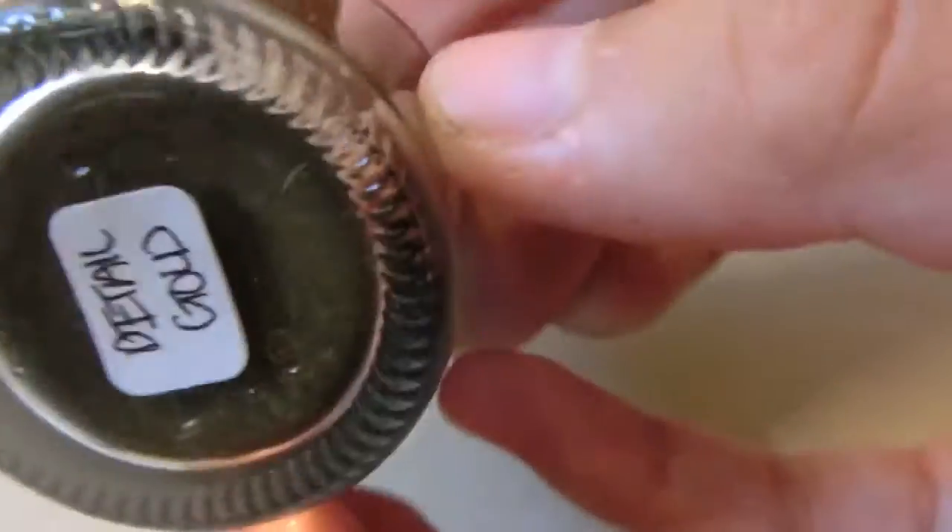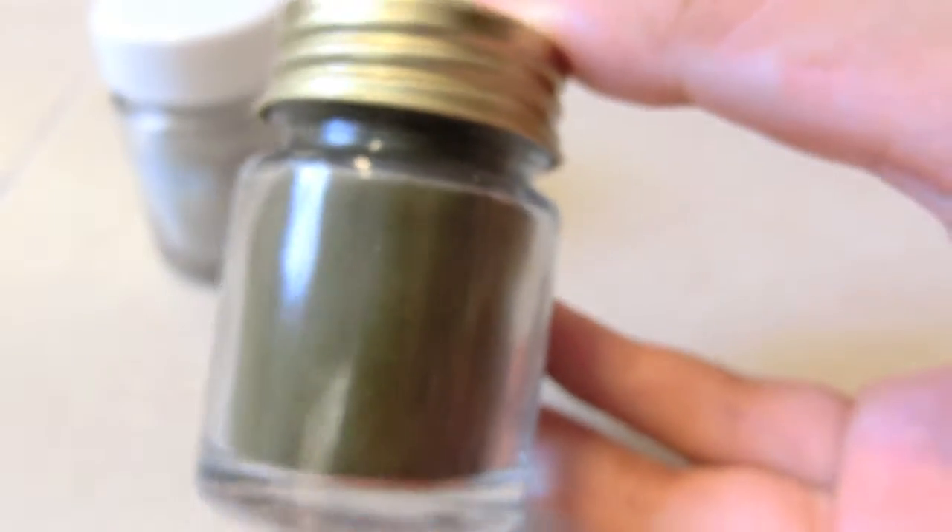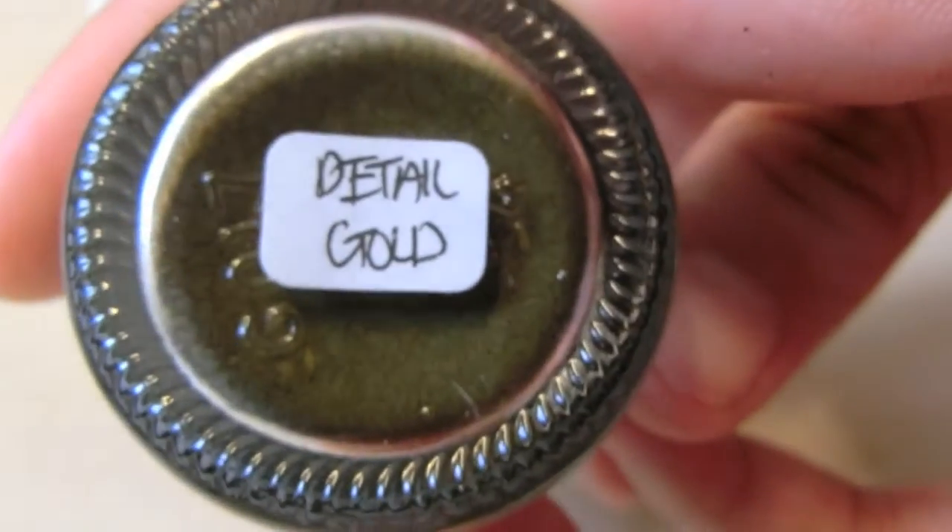The next one I purchased is this detailed gold, but it doesn't come out really sharp or really nice. It's pretty dull. I'm not really happy with this — it's an okay color but yeah.